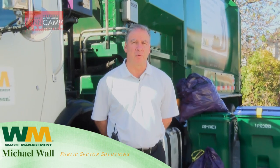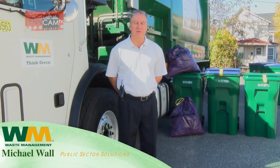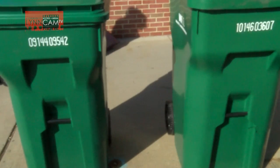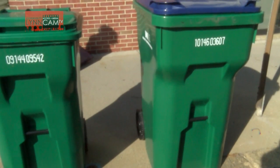Hello everyone, my name is Mike Wall. I am a representative from Waste Management and we're here today to talk a little bit about the use and positioning of the new waste receptacles that are being delivered to all of you in Linn over this last month.